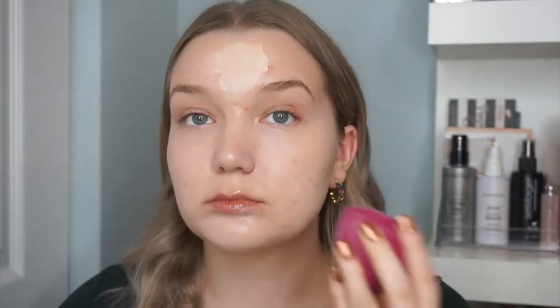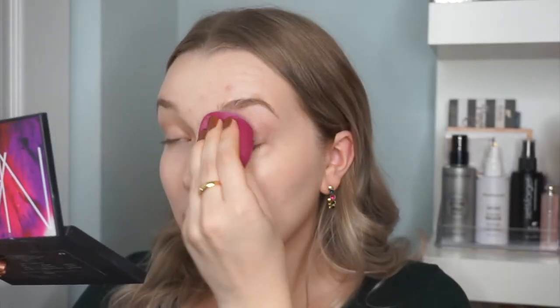Now I'm going in with the hyaluronic acid tinted moisturizer. I like to shake it up, pump it on my finger, and apply it directly to my face. I'm not absolutely crazy about this formula — I have other tinted products I'd reach for, like the bareMinerals Complexion Rescue, just because it gives more coverage and matches me better. This is very, very low coverage.